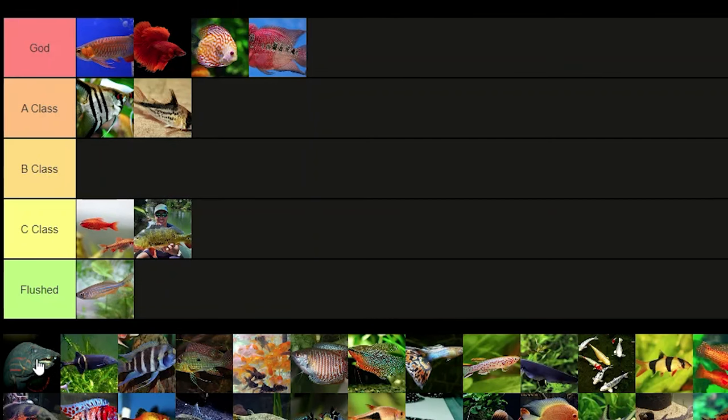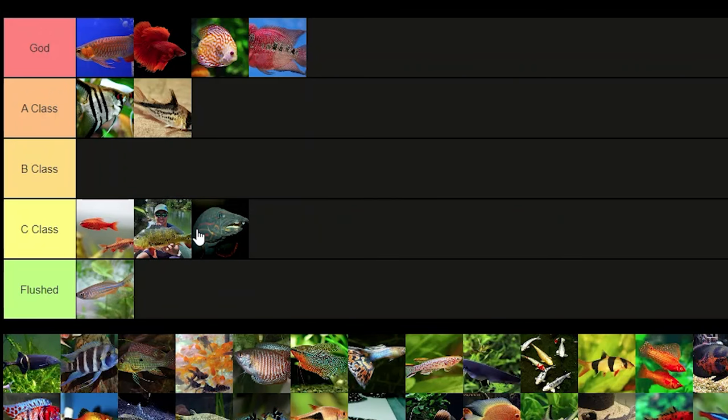Fire eel — I think I'd give the fire eel C class because they kind of hide, and you don't really see that red coloring that much. It's kind of muted.